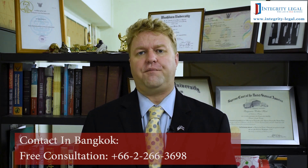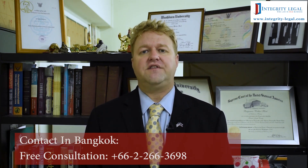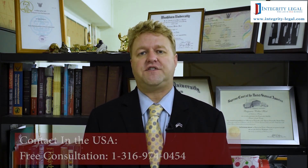Hello, my name is Benjamin Hart. I'm an American attorney and the Managing Director of Integrity Legal here in Bangkok, Thailand. As the title of this video suggests, we're discussing Thai visa extensions.